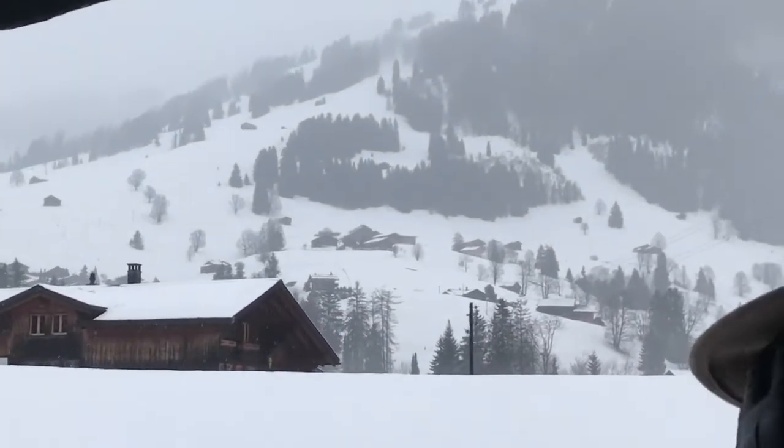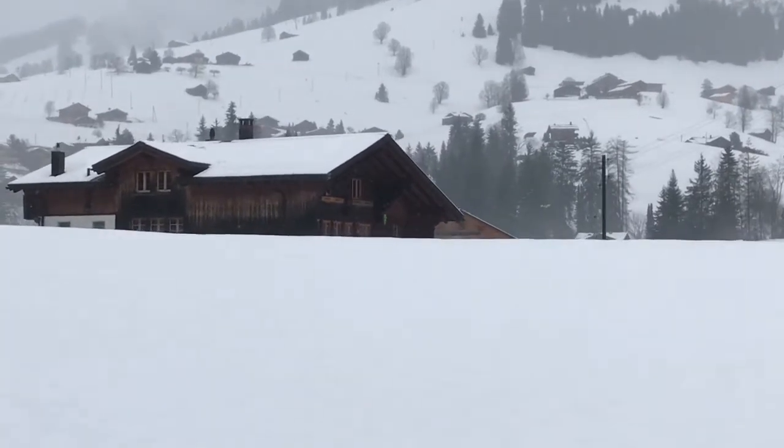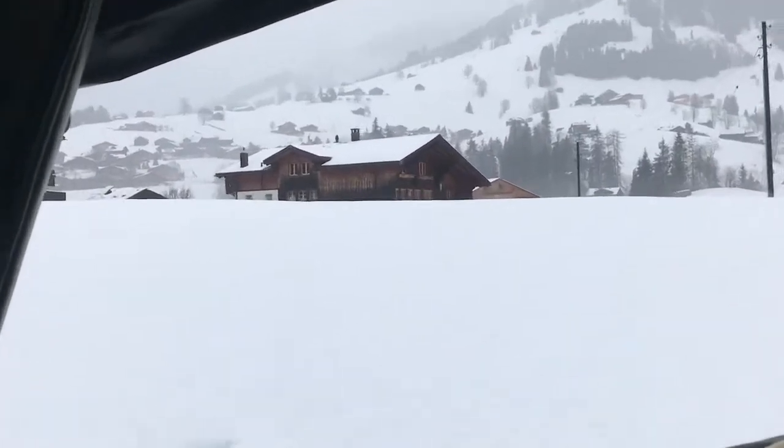Well, that would be one chore you'd have to do — get out and cut your firewood. Yeah, store that up during the summer.